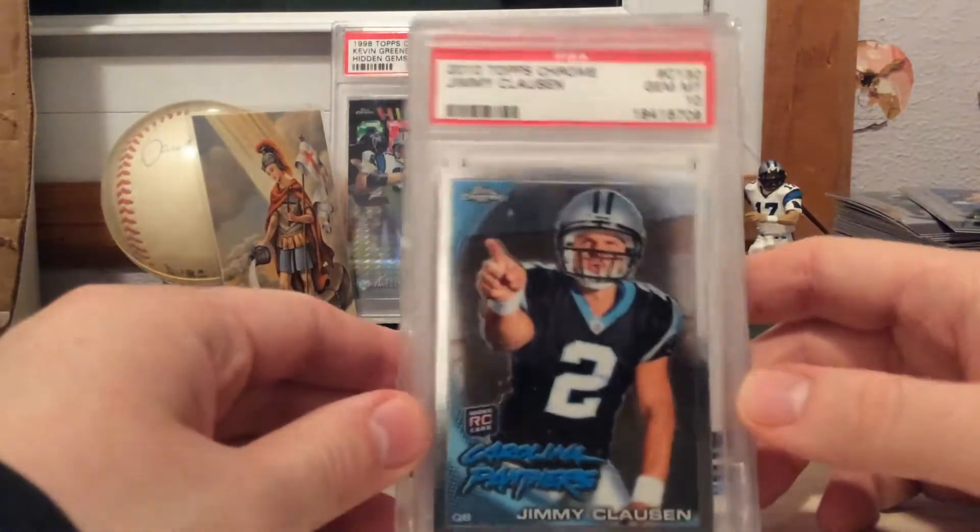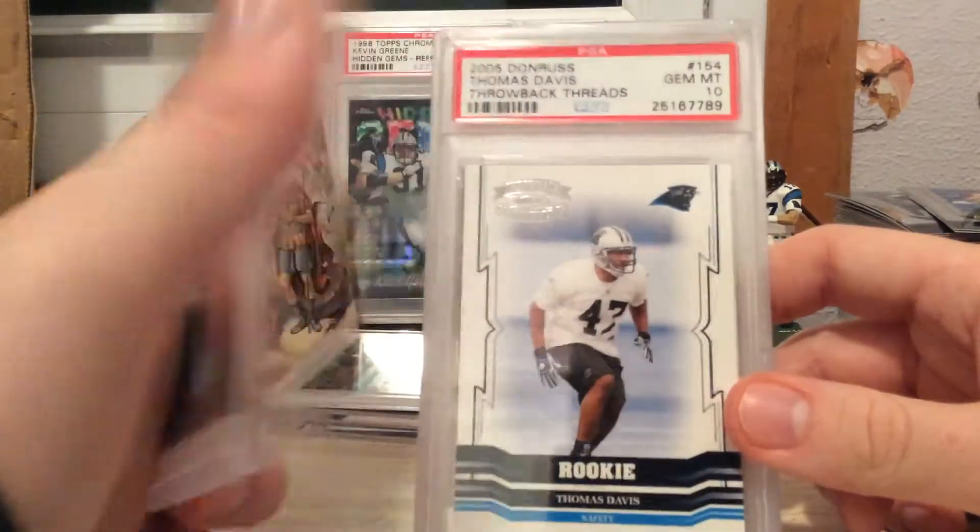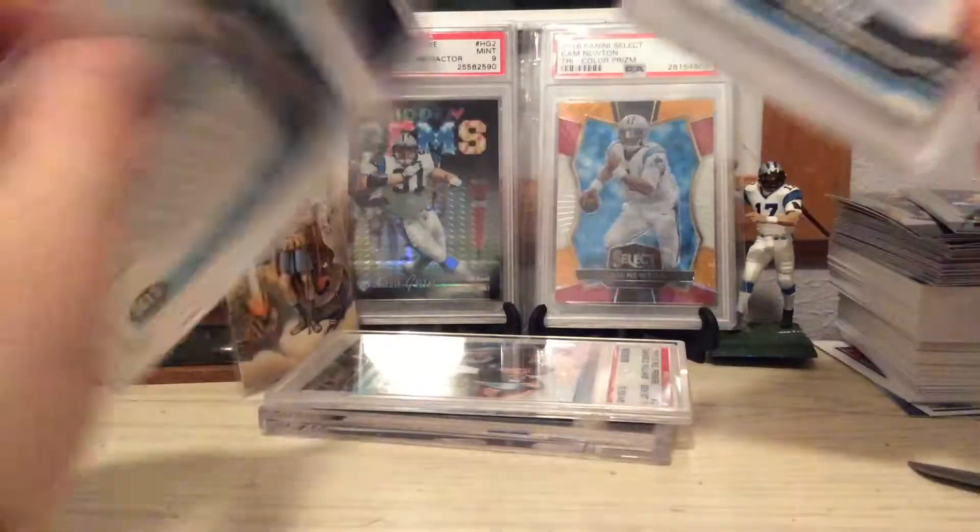First up, we got a nice PSA Gem 10 from 2010 Topps Chrome — that's a Jimmy Clausen rookie. That's sick.